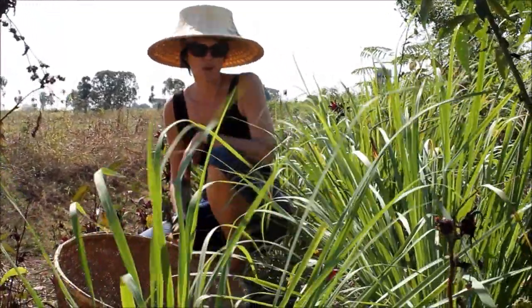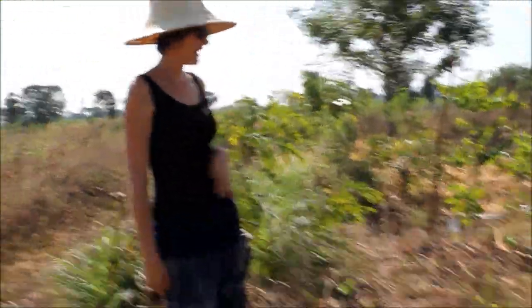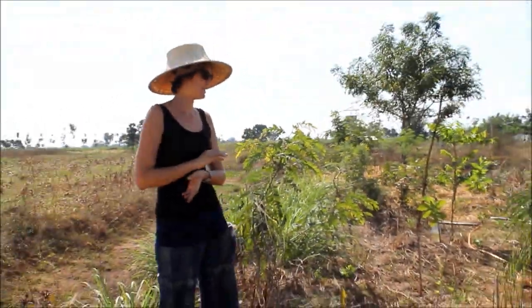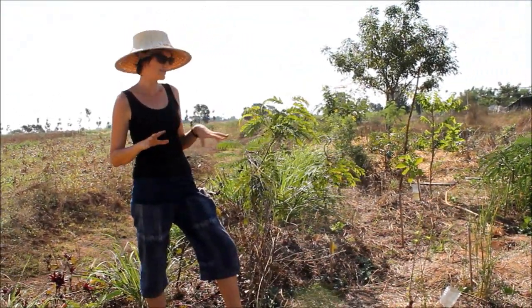Moving along the swale a bit further, this is the next section which was planted about four months ago. Because we had a very dry season during our wet season this year at Rak Tamachat, a few of our plants have died, so we've ended up with a few legumes mixed in with some understory trees and other species.